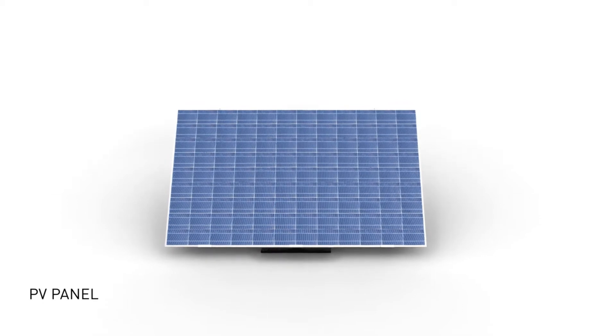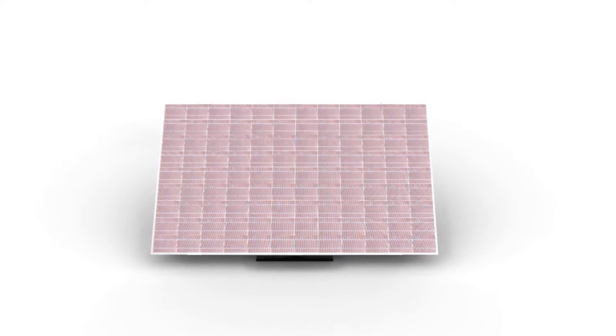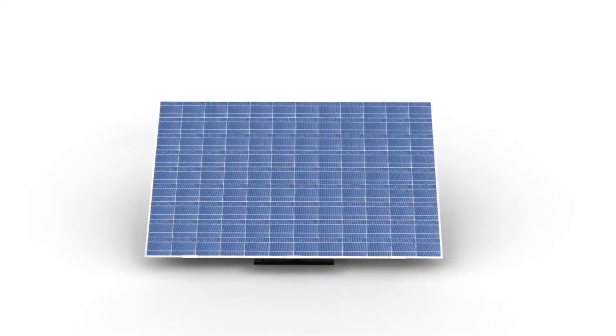The PV panel is where the sun's energy is transformed into electrical energy. Solar Fighter only uses high-quality PV panels from world-renowned manufacturers.